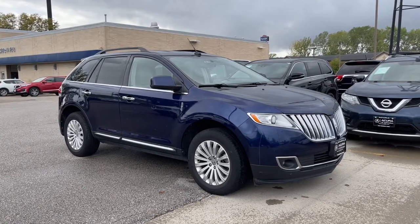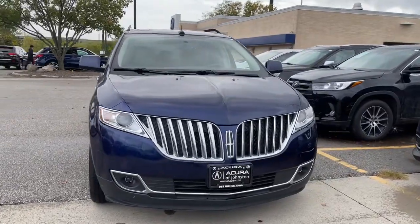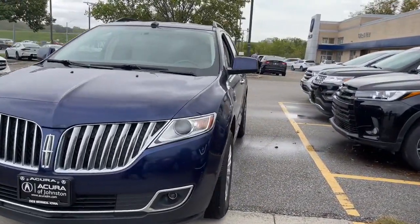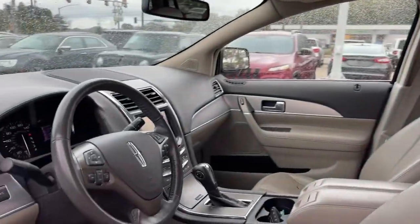Picture yourself in the 2011 Lincoln MKX. This vehicle still has fewer than 100,000 miles on the clock, so it won't last long. Now is the perfect time to start a fresh new chapter in your traveling life.